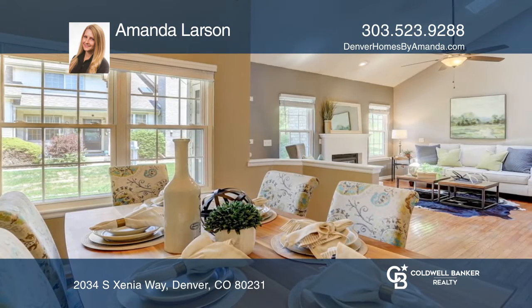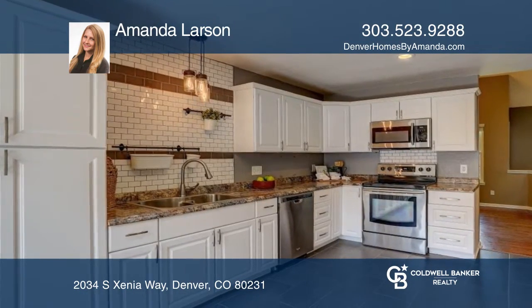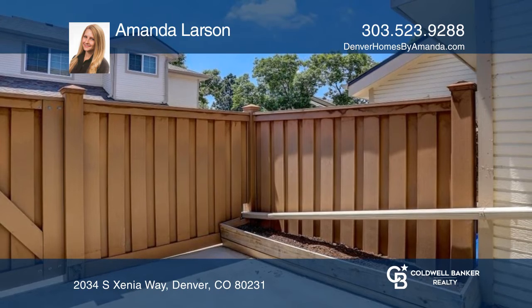Head through the spacious dining area into the kitchen, which features updated cabinets and countertops. From the kitchen, you can head to your private back patio.